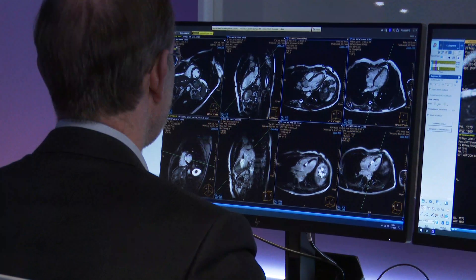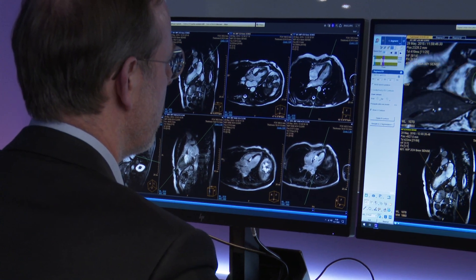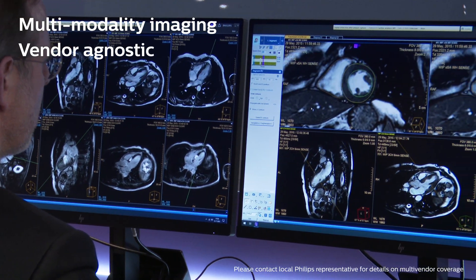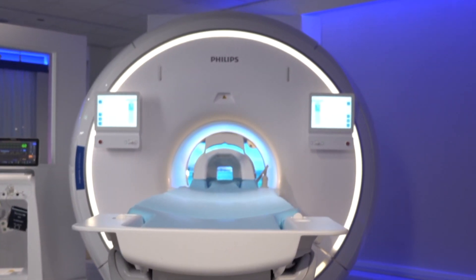In addition to MR scanners such as the Ingenia Ambition and dedicated sequences, Philips offers an advanced visualization platform which is multi-modality and vendor agnostic. This platform offers multiple clinical applications for the patient's care continuum.